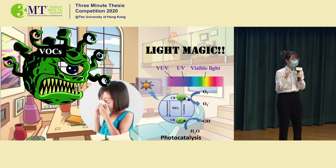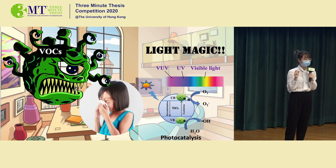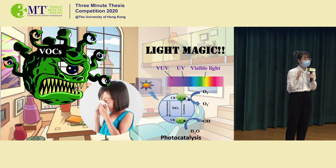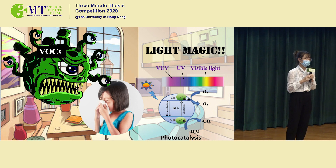My research is to further enhance the efficiency of this technology by using VUV light instead of UVC. VUV light has a shorter wavelength and higher energy. It can break down the VOCs directly, and ozone can also be generated to further remove that smell.